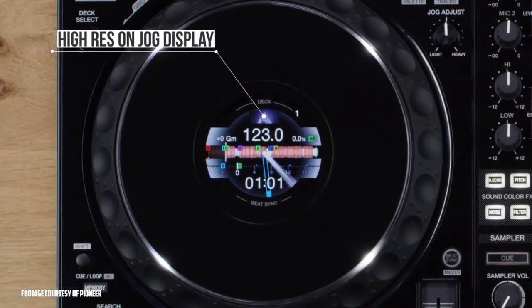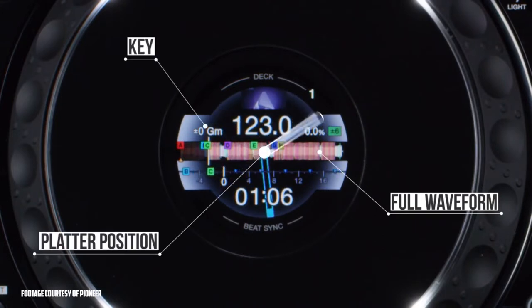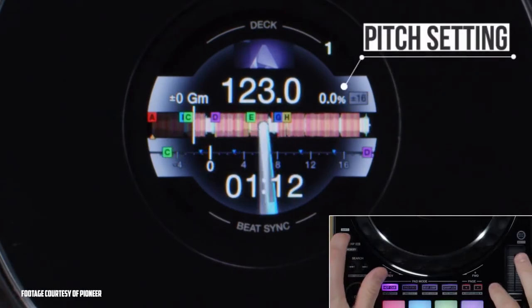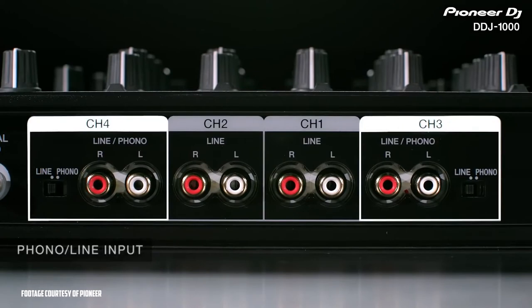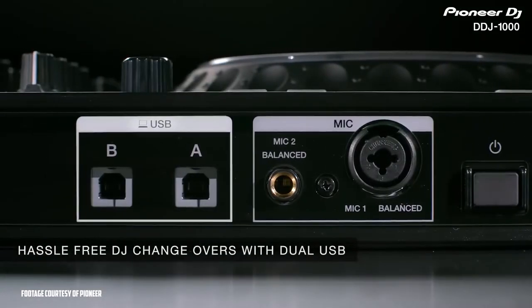The 1000SRT features full-size jog wheels with on-jog display, which shows you important track information in the center of each jog wheel, making it easy to keep focused on the crowd and not on your laptop. The 1000 has four inputs, so you can connect to the CDJs or analog turntables and use it as a standalone DJ mixer. You can also connect directly to PA speakers and microphone thanks to XLR master outputs, RCA master outputs, quarter-inch booth outputs, and two mic inputs — one quarter-inch and one XLR quarter combo jack.